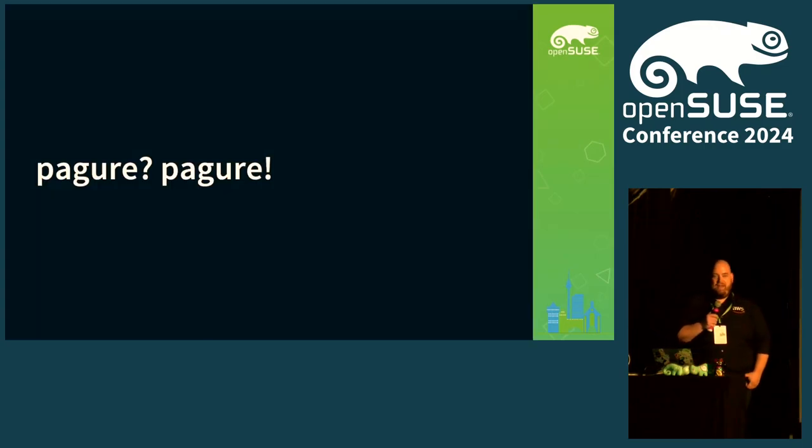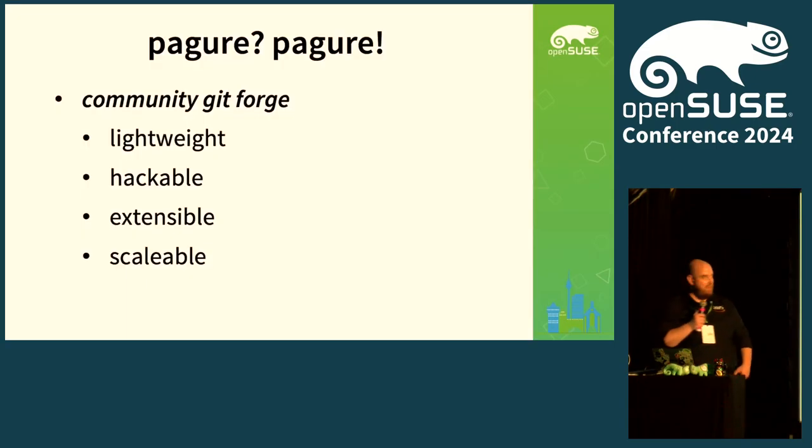So, Pagure. Who has heard about Pagure before? Let's start with some facts then. Pagure is actually a community GitForge — I would describe it as lightweight, hackable, extensible, and also scalable. Lightweight because it's really focused on the whole Git part, so it's not super feature-heavy; it really focuses on what it's supposed to do.